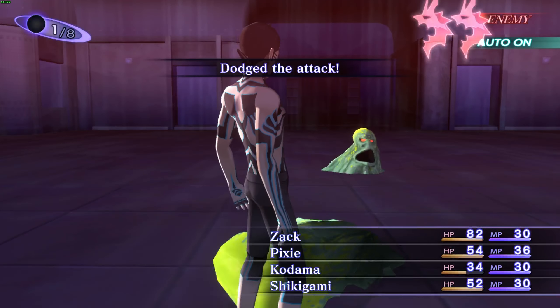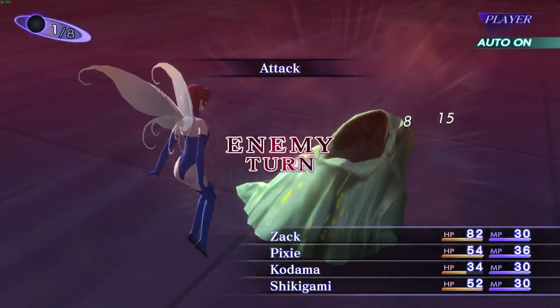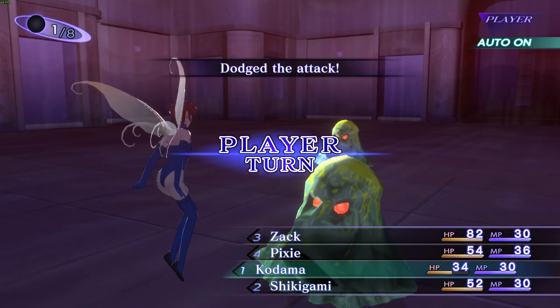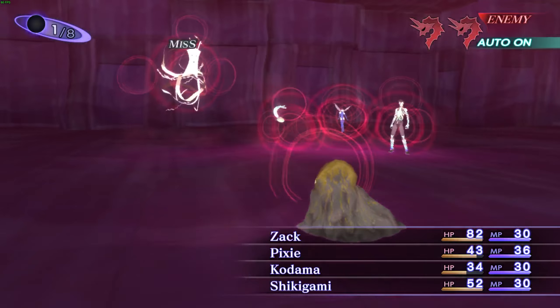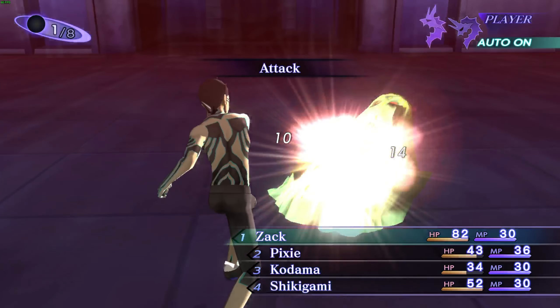It looks really good. I think Atlus should have done this in the first place — it's kind of silly that they didn't. But yeah, I'll just close off the video with some more Nocturne gameplay. I'll see you guys later, peace.